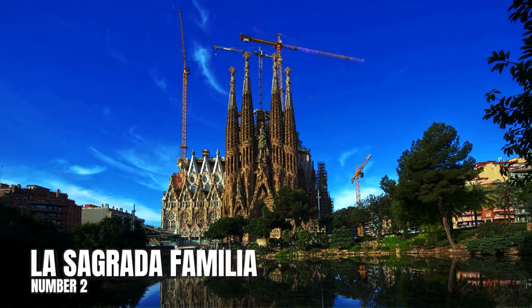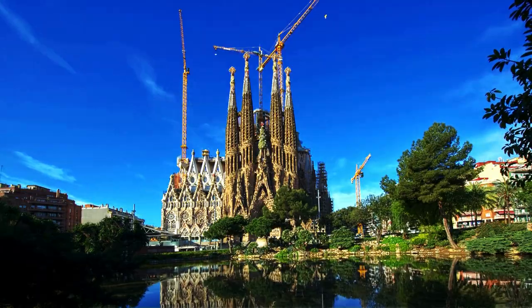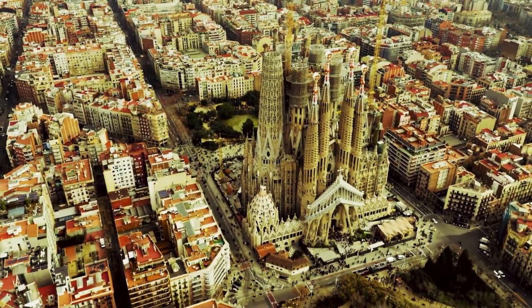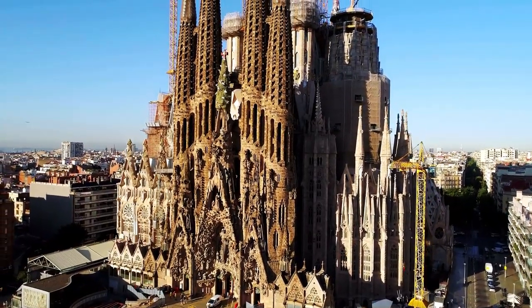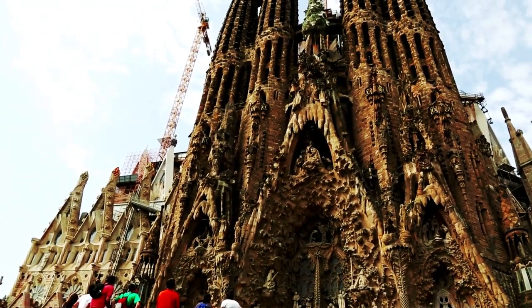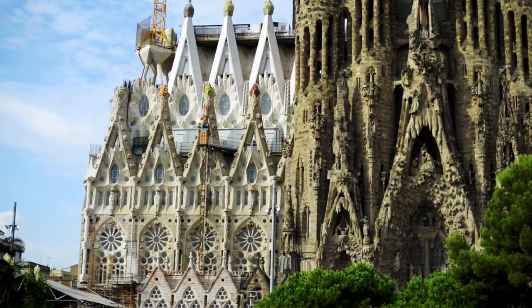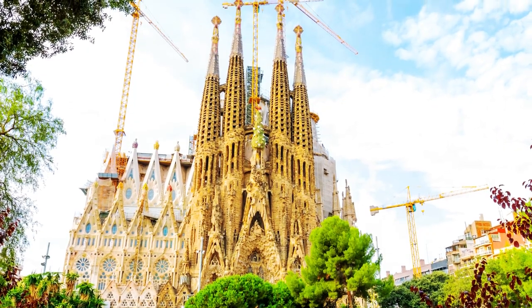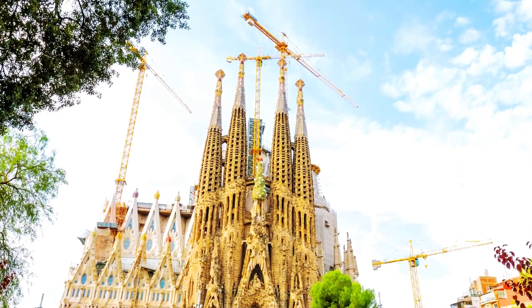Number 2: La Sagrada Familia. This incredible cathedral is dreamy, fanciful, and built on a scale that boggles the eyes and the mind. In fact, the structure still isn't finished and it's been 140 years since construction began. When it is done, it will be the tallest cathedral in the world. This UNESCO World Heritage Site is unlike any old church you've been in before — even if you're not religious, La Sagrada Familia is an absolute work of art. It's a must-do when visiting Barcelona.